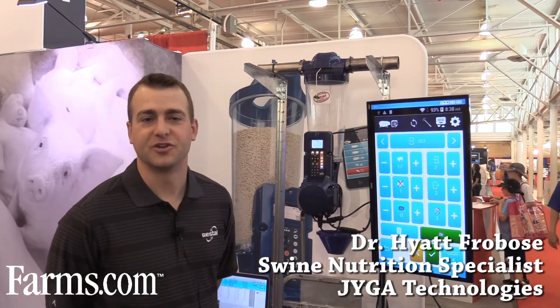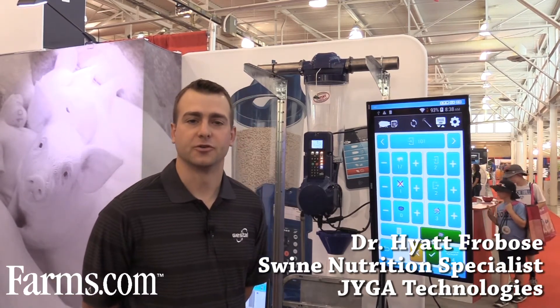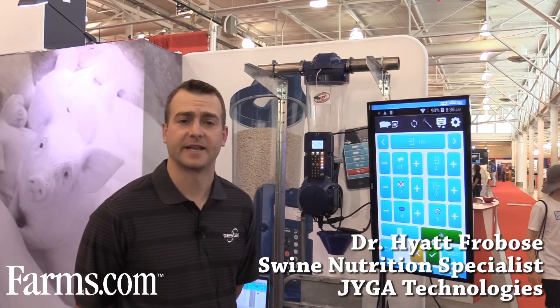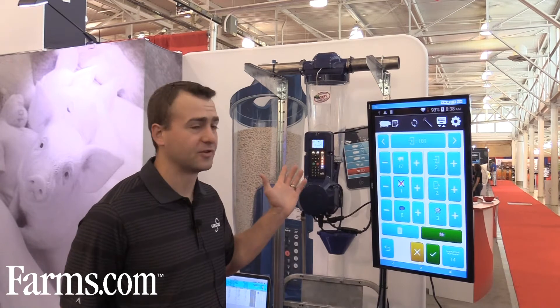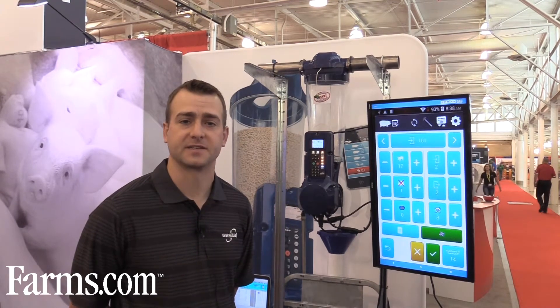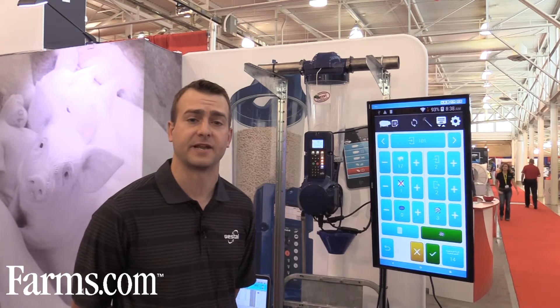Hello, this is Dr. Hyatt-Frobos with Jestall here this morning. I serve as the nutritionist and U.S. business director for our company, which is based out of Quebec City, Canada. I'm here to talk to you today about the Jestall Quattro, which is the fifth generation of our lactation feeding system that we've been developing since 1994.